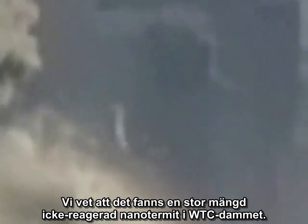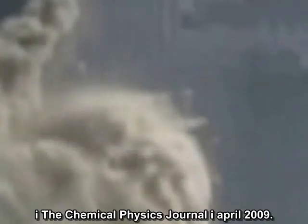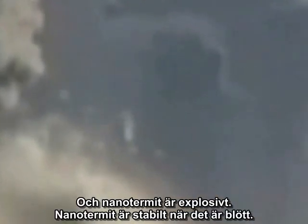We know there was a large amount of unreacted nanothermite in the World Trade Center dust. That was confirmed in a paper published in the Chemical Physics Journal in April 2009. Thermite reactions produce aluminum oxide, which is visible as white smoke, and nanothermite is explosive.